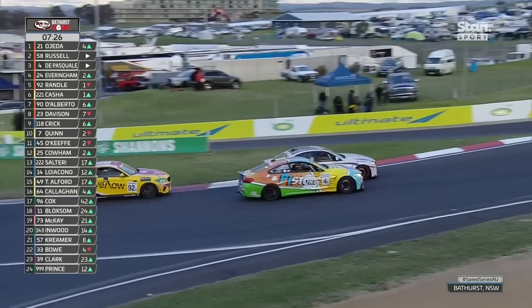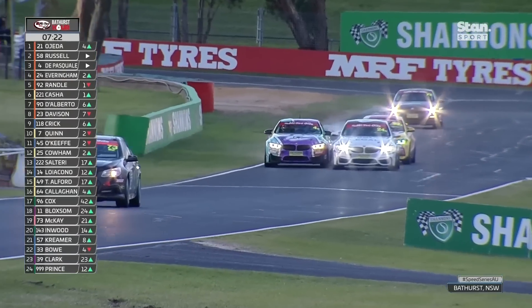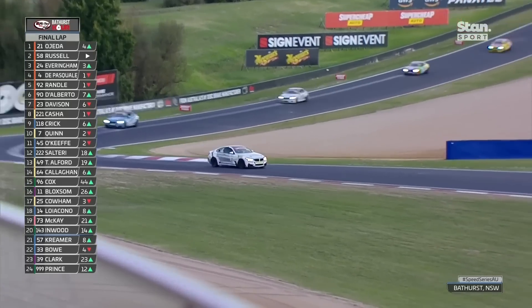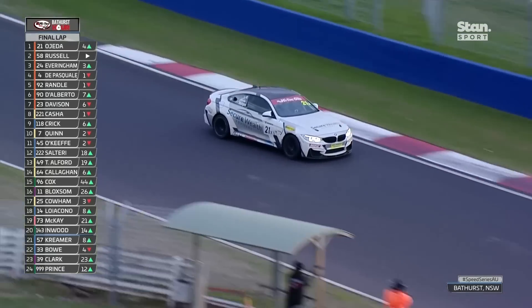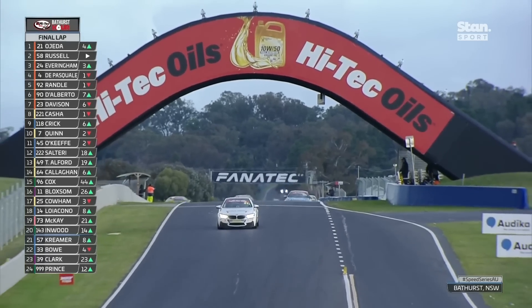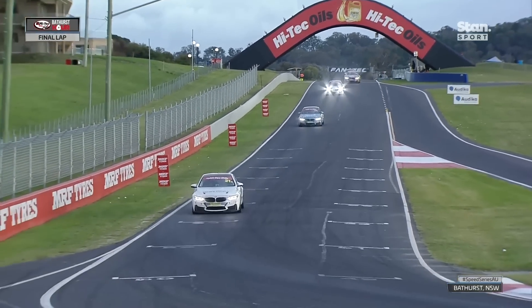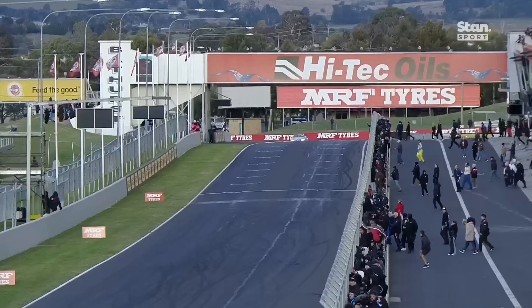Anton on the outside — can he hold on? Has he got enough to go side by side on the run up to turn two? They're trading paint. They rolled the dice early on strategy and it's paid off. They got track position and it's paid off. They took a gamble on fuel and it's paid off. And Jado O'Jada, after passing people on the grass down Conrod, is going to deliver an incredible victory for car 21.